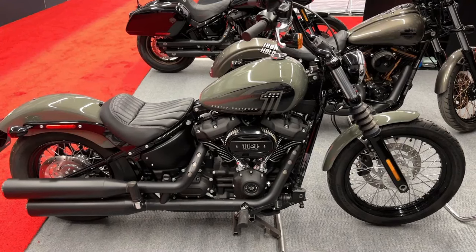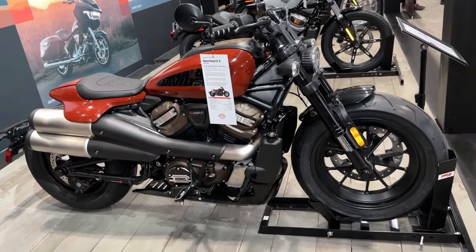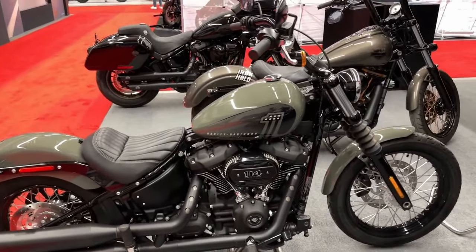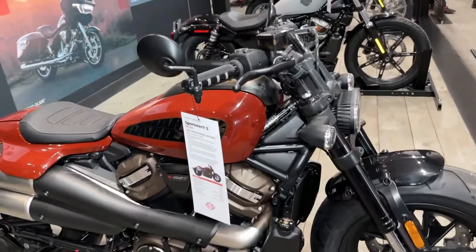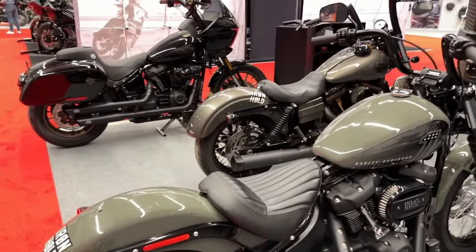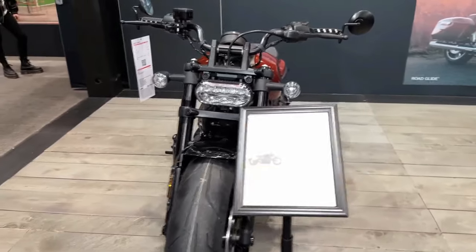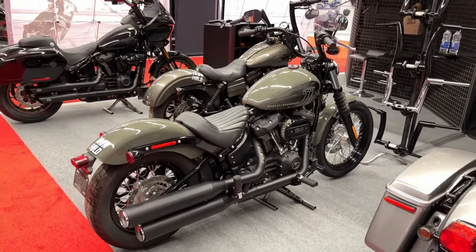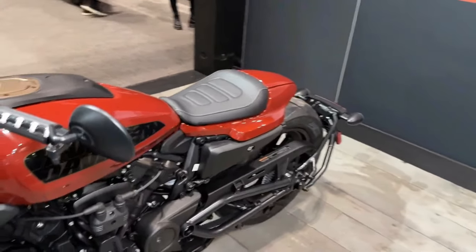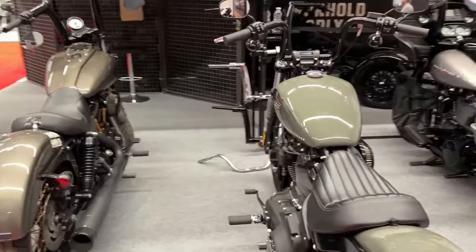Building on a legacy born in 1957, the sophisticatedly brutish Harley-Davidson Sportster S advances traits that everyone loved in its predecessors — wickedly quick, impressively nimble, and way too much fun to ride. Harley-Davidson reveals 2024 model motorcycles available now at worldwide authorized dealerships.